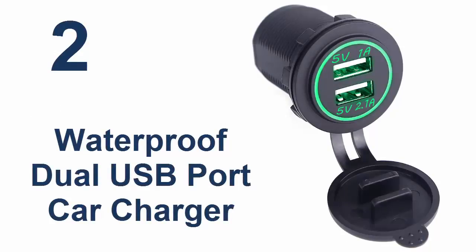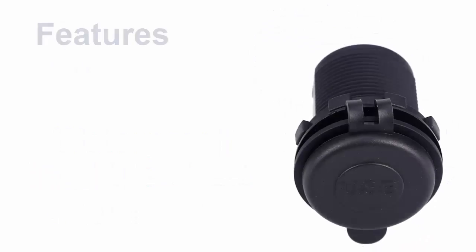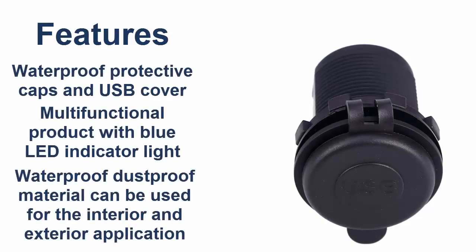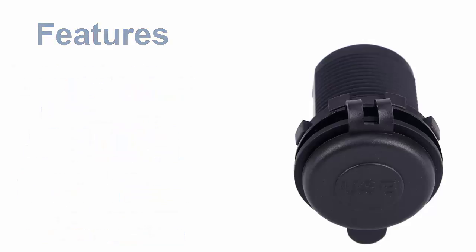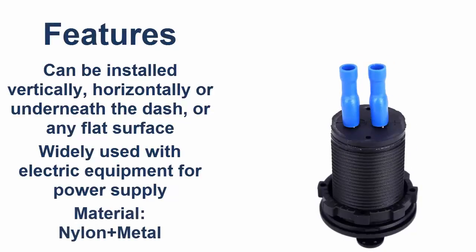Here is the product number 2. Waterproof Dual USB Car Charger. Features: Waterproof Protective Cap and USB Cover. Multi-functional product with Blue and Red Indicator Light. Waterproof and dustproof material can be used for interior and exterior application. Can be installed vertically, horizontally, or underneath the dash, or any flat surface. Widely used with electric equipment for power supply. Material: nylon plus metal.